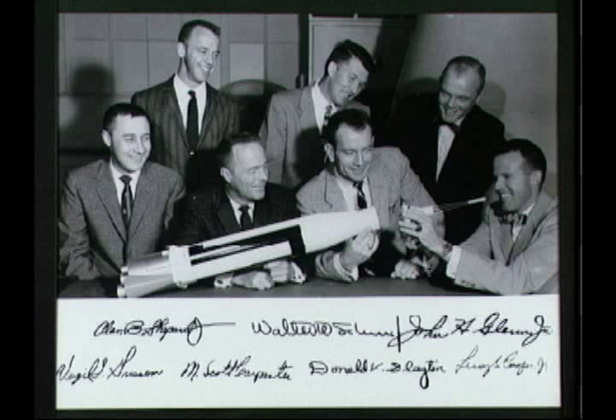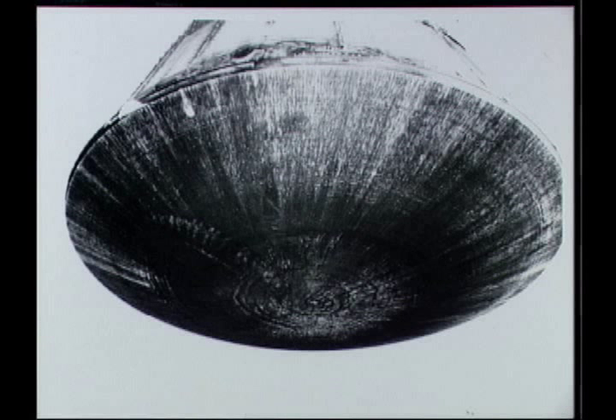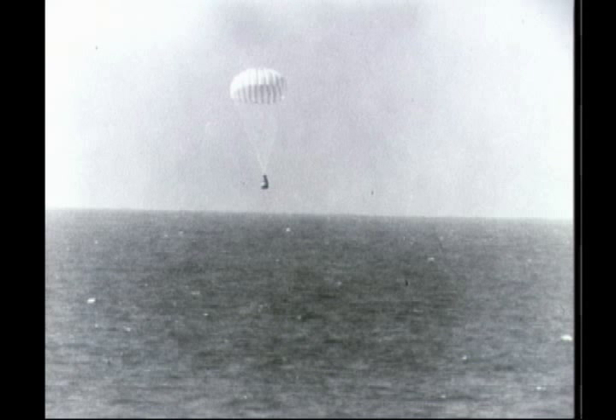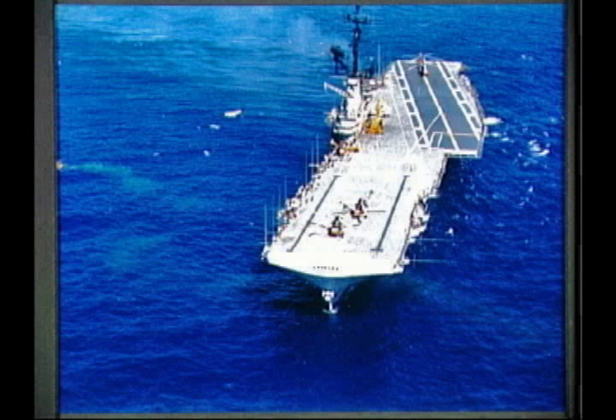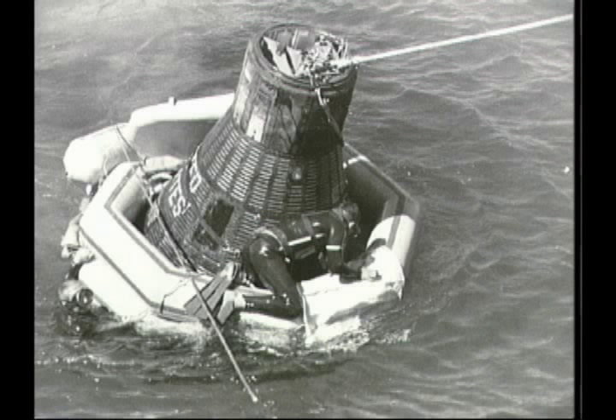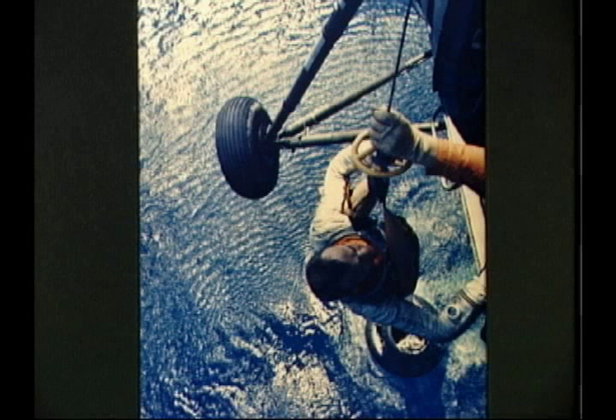As the spacecraft speeds toward Earth, pressure of the atmosphere generates heat up to 3,000 degrees Fahrenheit on the heat shield. At 20,000 feet and 10,000 feet, parachutes are let out to slow down the descent to Earth. Listen carefully, and hear the astronaut describe the parachute as he views it from the spacecraft.